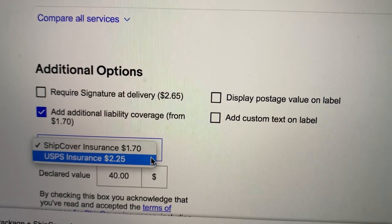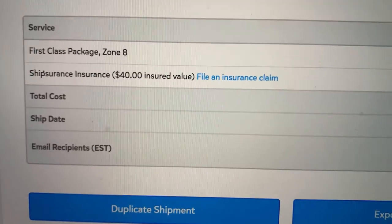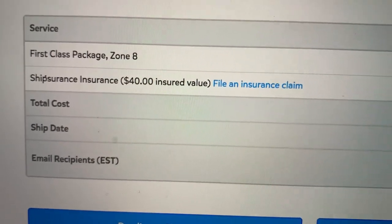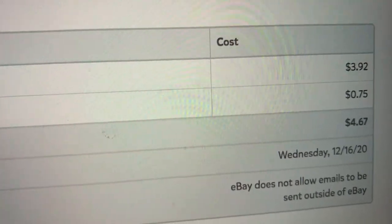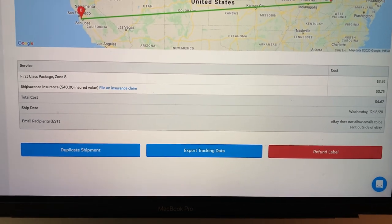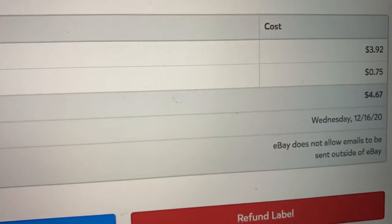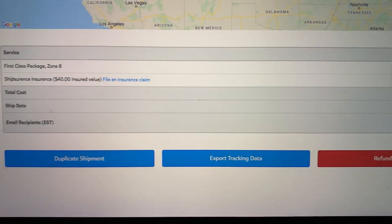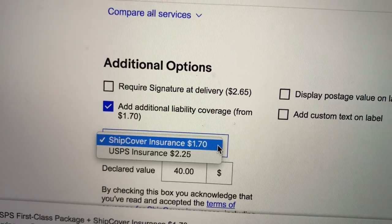So I'm going to take you over to another website and show you the price. I already shipped the item, but I left the page up so I can show you guys this. Ship-surance insurance — $40 insured value. And if you go over here, you can see it is $0.75 for the insurance. Ship-surance insurance through Pirate Ship is $0.75. The other options are $1.70 and $2.25. So $0.75 is way less, and I didn't know about this.